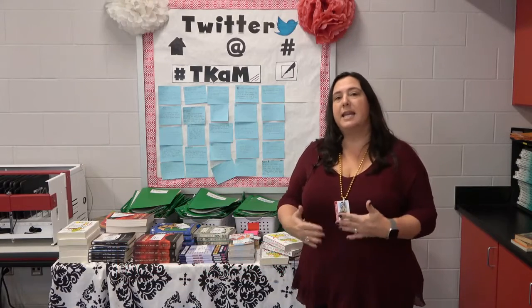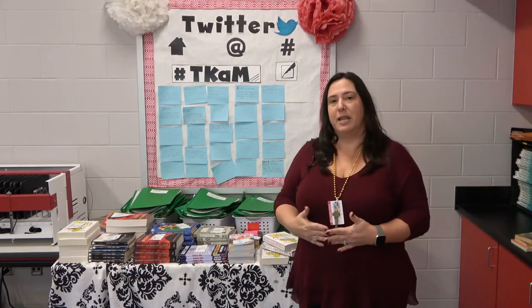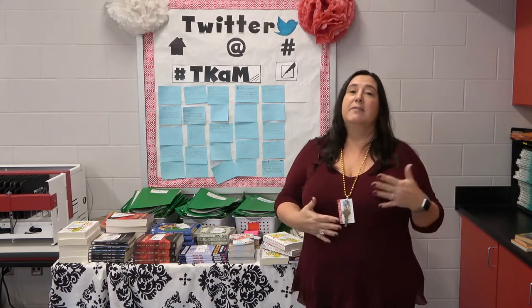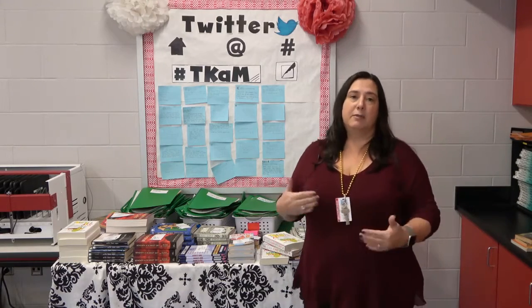My name is Stacey Butera and I teach 8th grade ELA at Biloxi Junior High School. I work with between 80 and 90 eighth grade students every day, and one of our challenges is always trying to find reading material that interests them and meets their level of rigor.